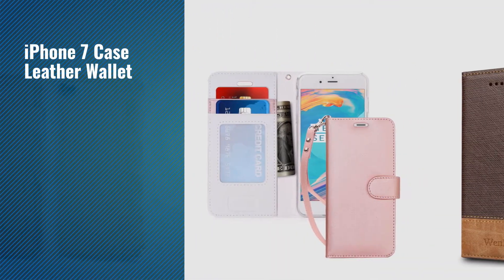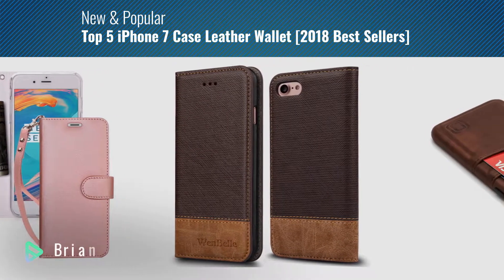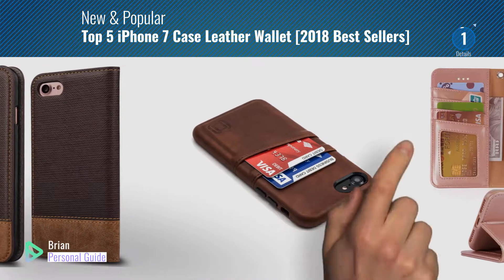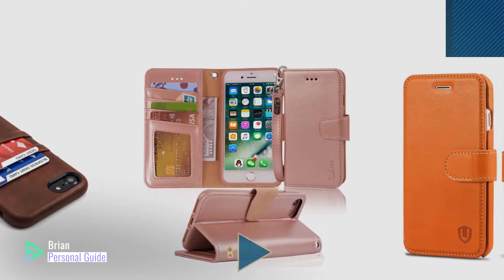If you're looking for an iPhone 7 case leather wallet, this video is for you. My name is Brian, your personal guide. Welcome to our channel. At any time, you can click the circle in the corner and get more info and real-time deals on your favorite products.